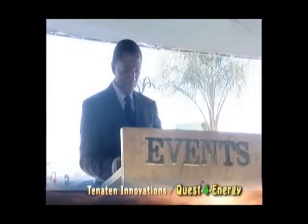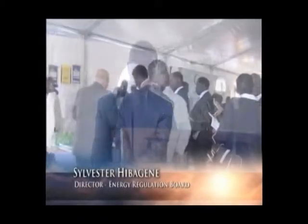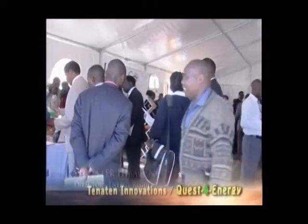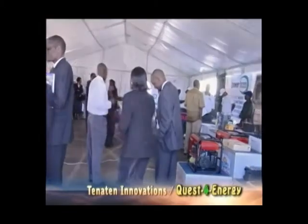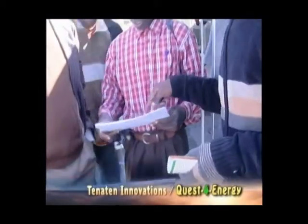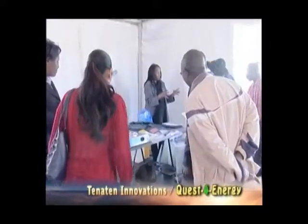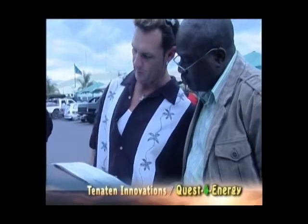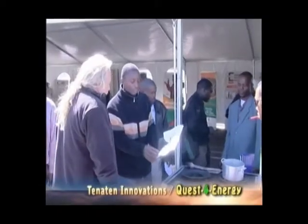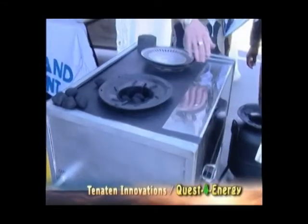The Energy Efficiency Exhibition is actually a culmination of a week-long schedule of activities aimed at sensitizing the people of Zambia on the importance of energy conservation. Prior to this exhibition, a number of activities were undertaken by various participating organizations with the objective of sensitizing the public on what each one of us can do and must do to conserve energy.